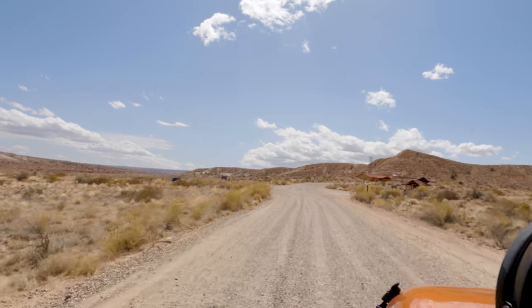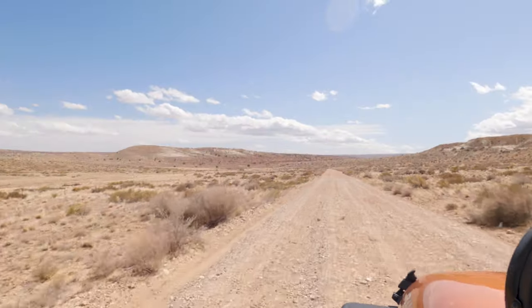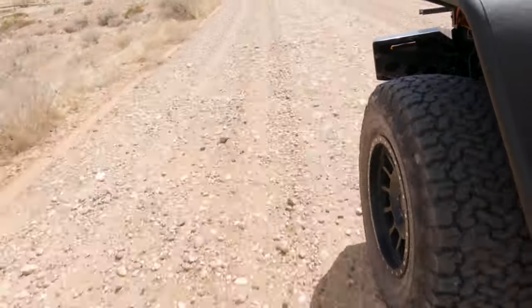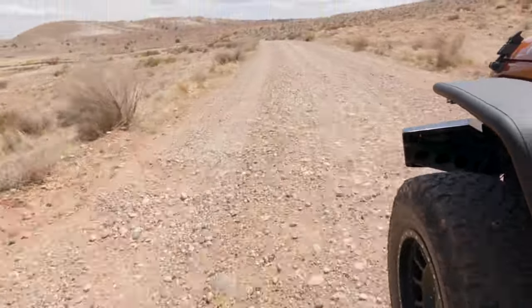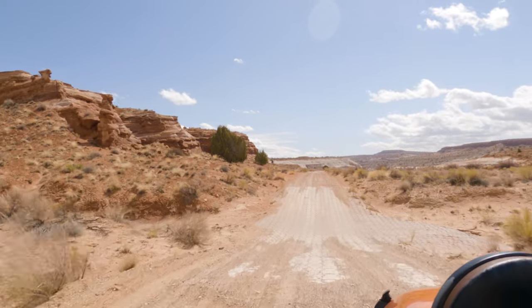To get to this unique spot, you're going to be exiting Highway 89 and driving about a mile and a half down a very bumpy dirt road. I feel like this road is accessible to most cars, but having a high clearance vehicle with some decent suspension will definitely make your life a lot easier.